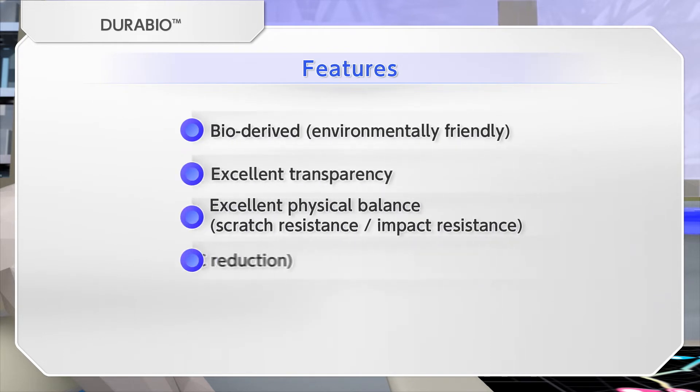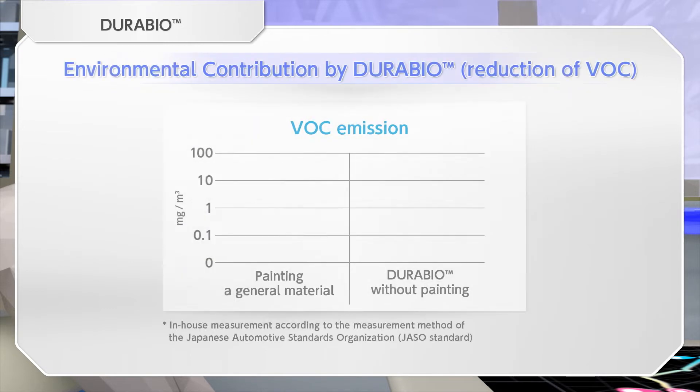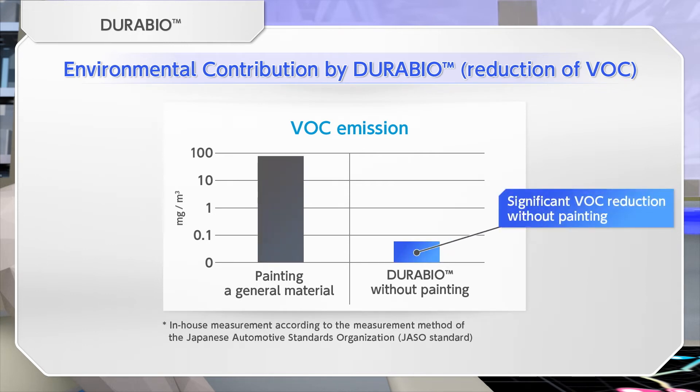Taking advantage of its excellent color development and scratch resistance, DuraBio can be used as a base resin. Therefore, the painting process can be omitted, which contributes to a significant reduction in VOC.